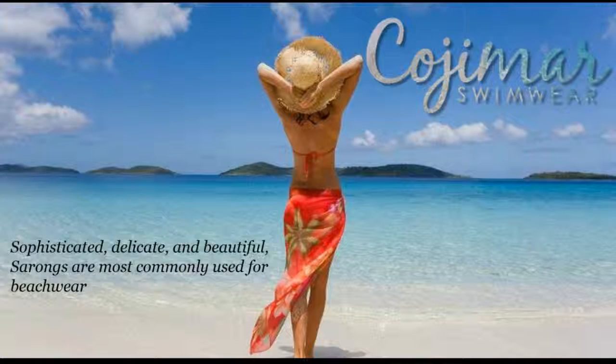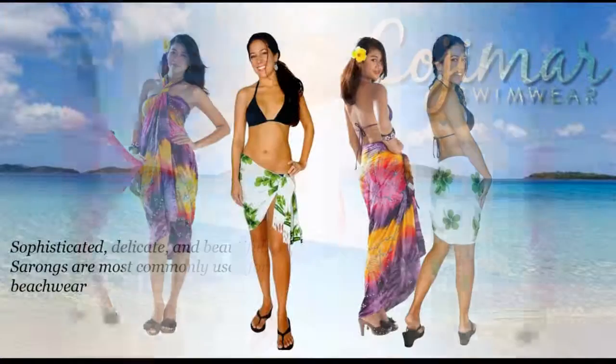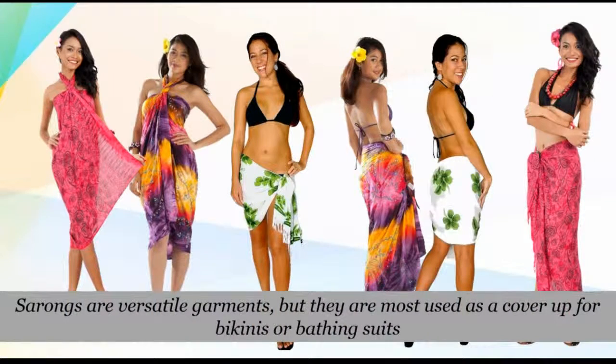Sophisticated, delicate, and beautiful, sarongs are most commonly used for beach wear. Sarongs are versatile garments, but they're most used as a cover for bikinis or bathing suits. But it has a multitude of purposes.